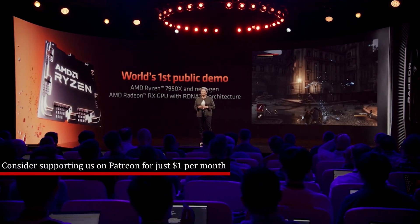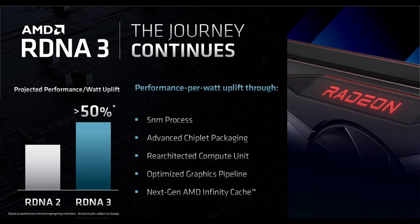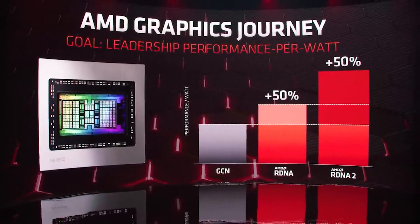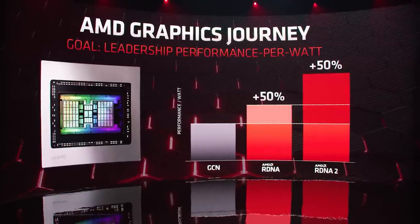AMD confirmed a few things. First, it's an MCM design, which isn't particularly new information. David Wang — Senior Vice President of Engineering at the Radeon Technologies Group — confirmed that the RX 7000 series will offer over 50% performance per watt uplift versus RDNA 2, and provided a technical breakdown of what we can expect. AMD is claiming that RDNA 3 graphics will be at the forefront of graphics innovation: industry-leading performance per watt, advanced packaging technologies, system level efficiencies, and advanced multimedia capabilities. There are also some very interesting updates for RDNA 3 and RTX 40 that I'll get into in a separate video tomorrow.